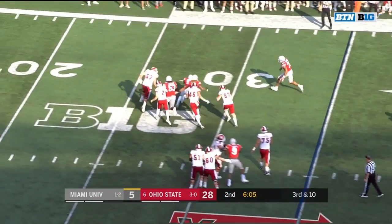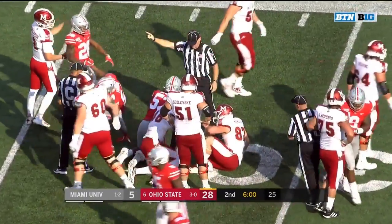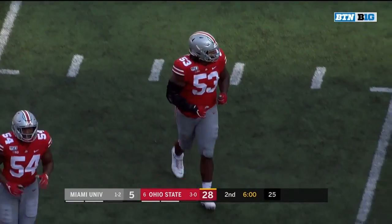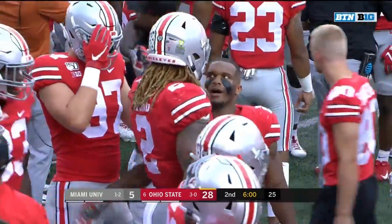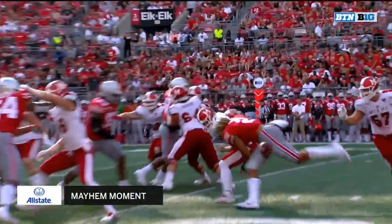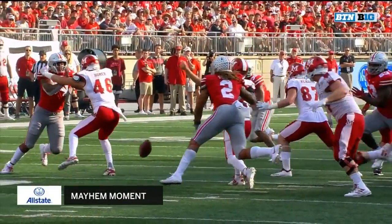Third and 10, pressure comes and it's stripped. Young was able to jar it free and Ohio State has the football. The ball was fumbled, recovered by the defense for a first down. Chase Young, the disruptor. We mentioned he had an opportunity at a sack earlier in this football game. Chase Young's get-off is so fast — look at the hand placement, the swipe. All you've got to do is knock that ball out. That counts as a sack and forced fumble; you don't have to take the quarterback to the ground. What a job by Chase Young.